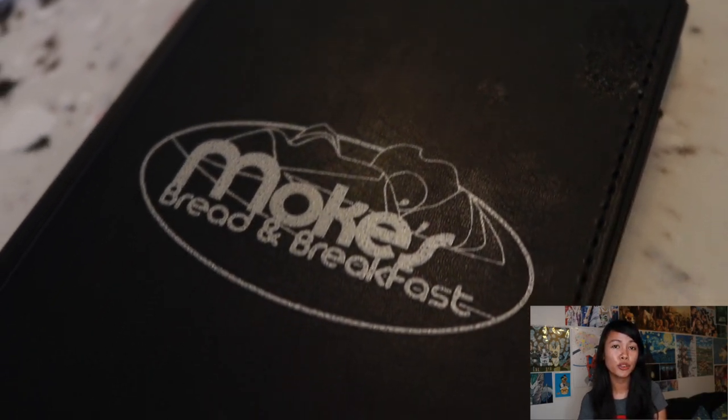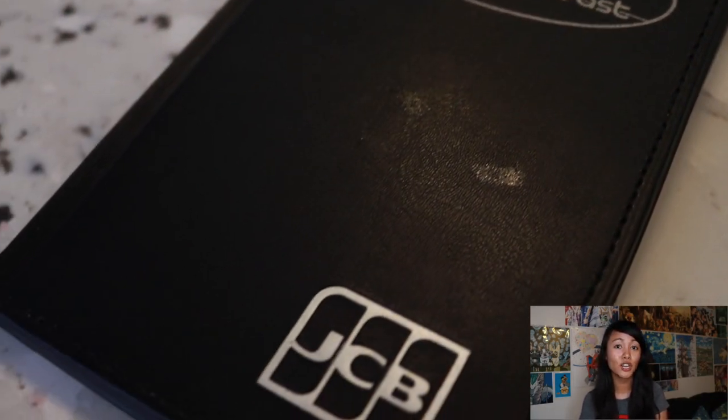Overall, it was really good for the both of us. We paid $25, and I would recommend it as a brunch spot.